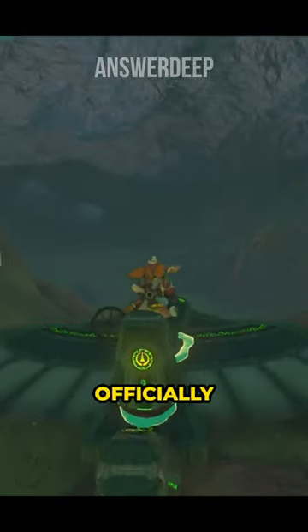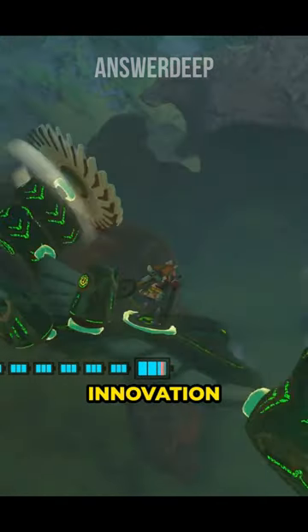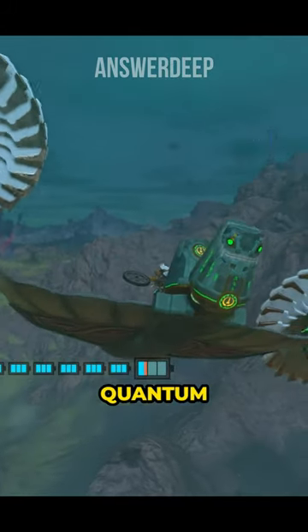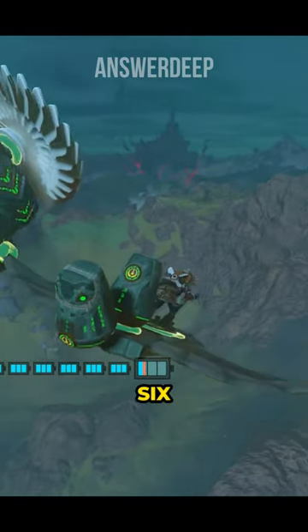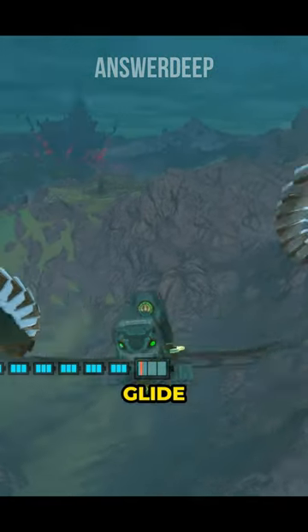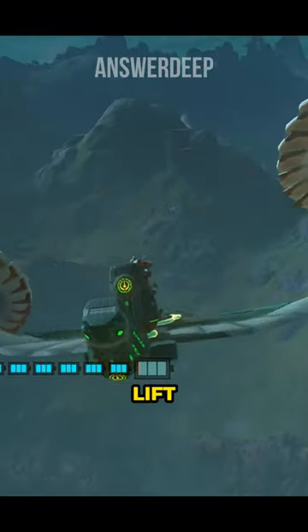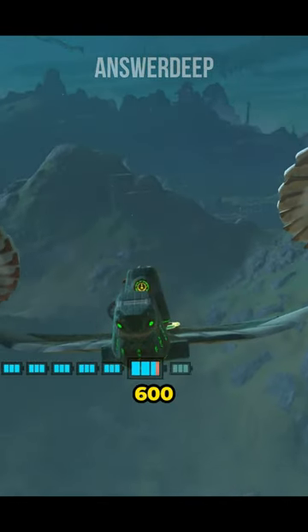Hyrule has officially stepped into the jet turbine era. Our brilliant engineers have taken innovation to a whole new level, harnessing the power of quantum linking to seamlessly combine six shrine propellers into one magnificent marvel — the Gemini Glide. Each engine possesses the mind-bending capability to effortlessly lift an entire army of 600 links.